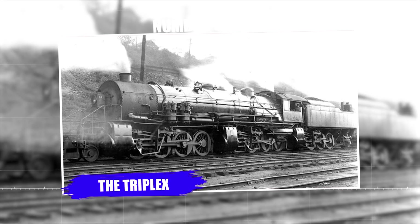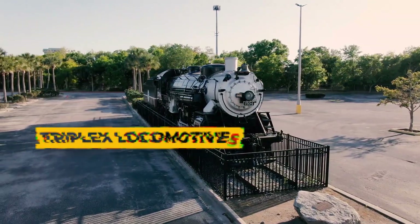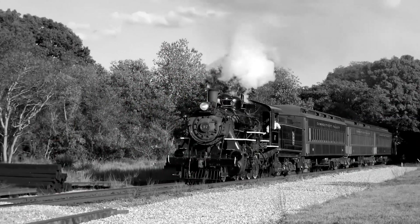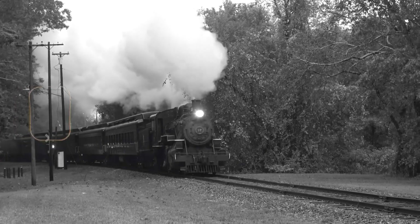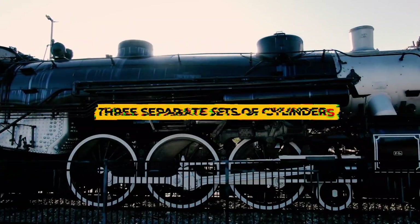Number 5: The Triplex. Coming in at number 5, we have the Triplex locomotives — the ultimate example of railway excess from the steam era. These behemoths were designed to be the most powerful steam locomotives ever built, featuring six sets of driving wheels and three separate sets of cylinders.